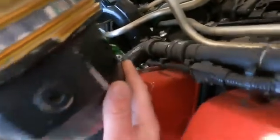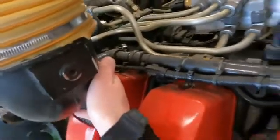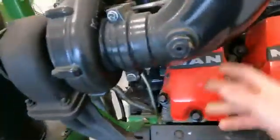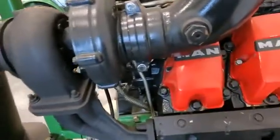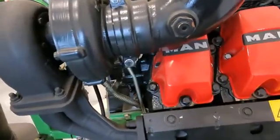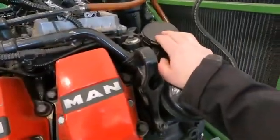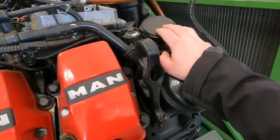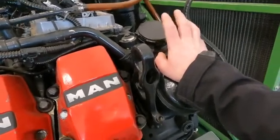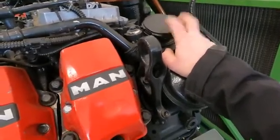This line goes right into the intake tube right in front of the turbo. On newer ones it comes in here; on this older MAN engine it comes in on the side. So what happens is the turbo sucks the oil right in and you start consuming oil because of bad crankcase modules.